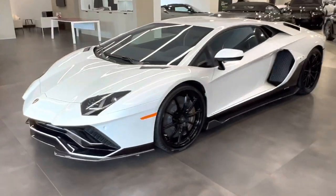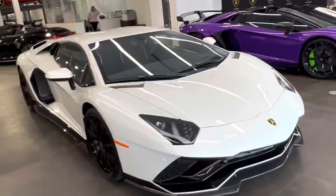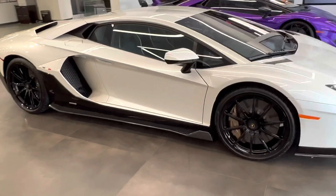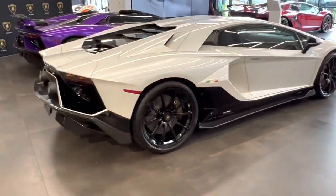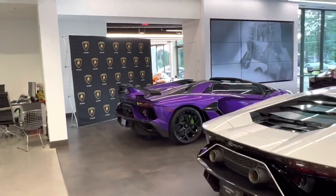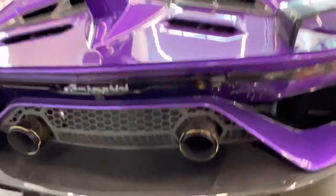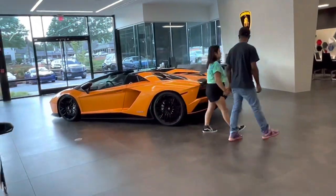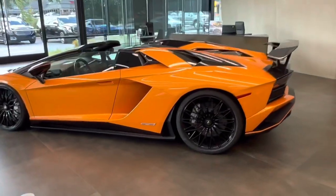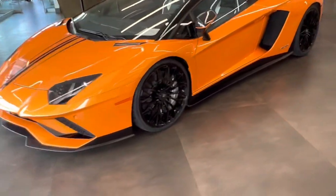Got the white Lambo right here. Damn, Lambos just have a presence to them — it's like, damn, those joints are nasty. Yeah man, those things are like futuristic — stupid futuristic. I like that one, I like this one though, I ain't gonna lie. Damn, I think I like this one better than the purple one.